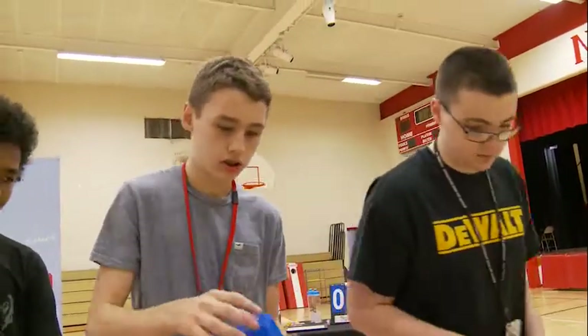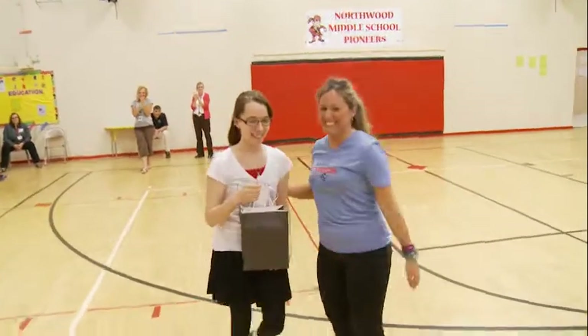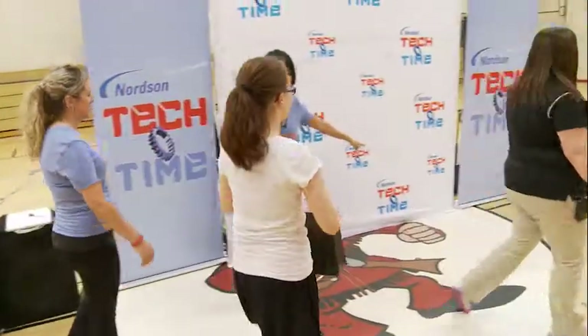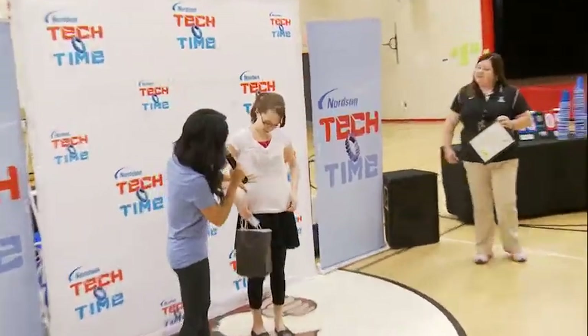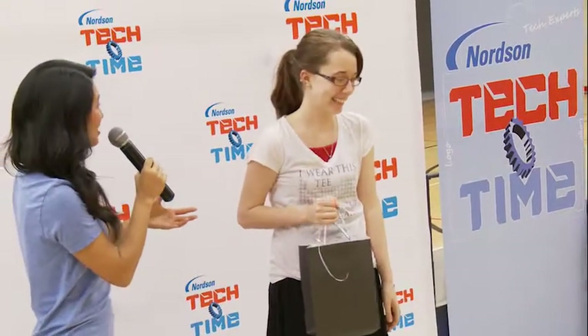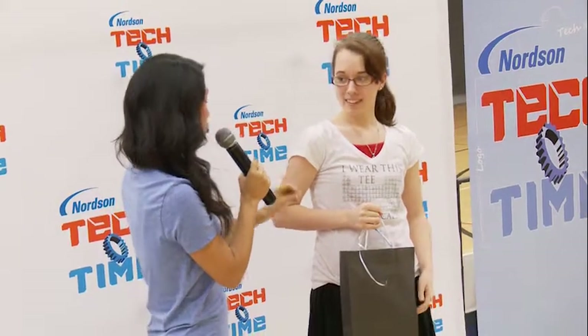There were three iPad minis given to each building today — three here at Northwood for one sixth grader, one seventh grader, and one eighth grader. We also had morning assemblies at Westwood, with a sixth, seventh, and eighth grade winner there as well. So Nordson sponsored six iPad minis for our students here in Elyria, along with cases.